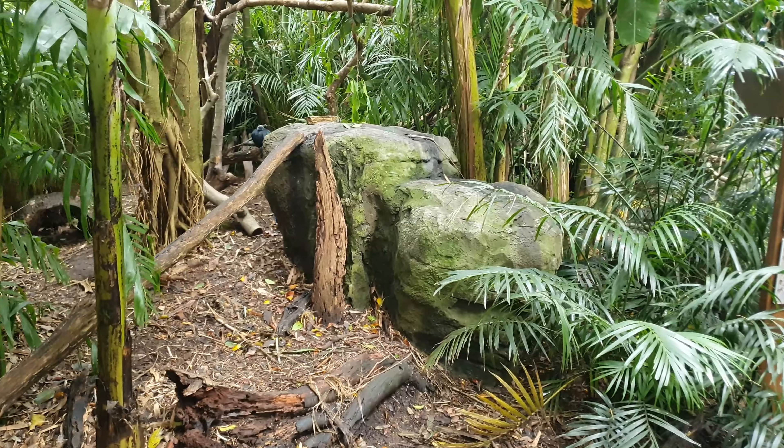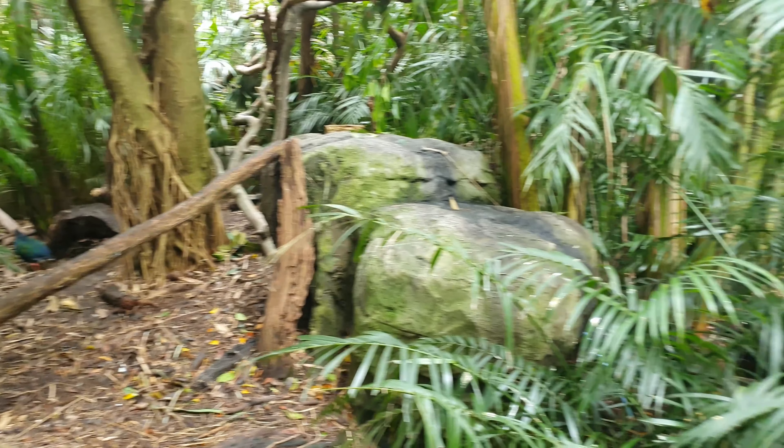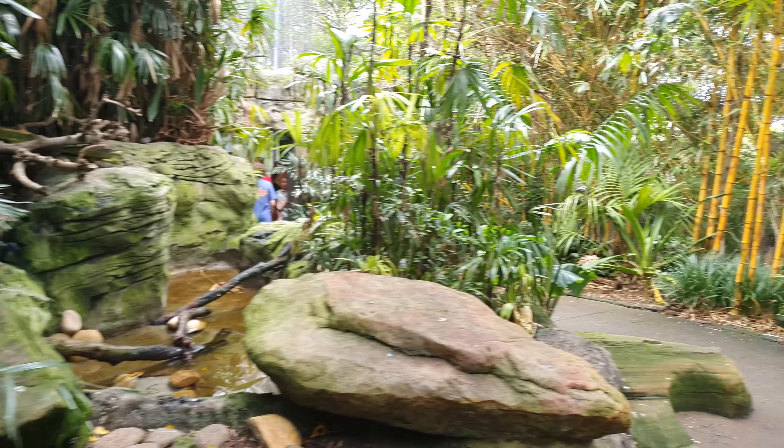We couldn't see the elephants so we've come to the aviary instead. We're going to find the elephants a bit later. Lots of different species in here flying around, which is nice.